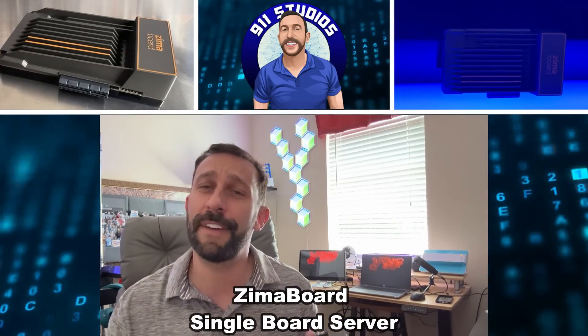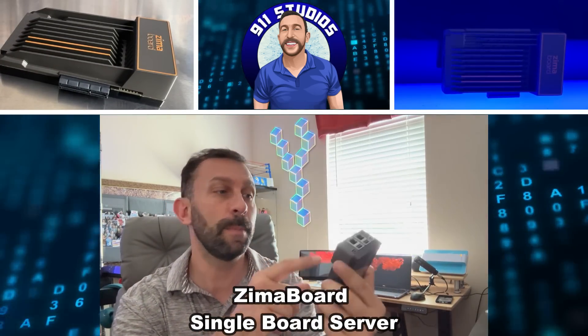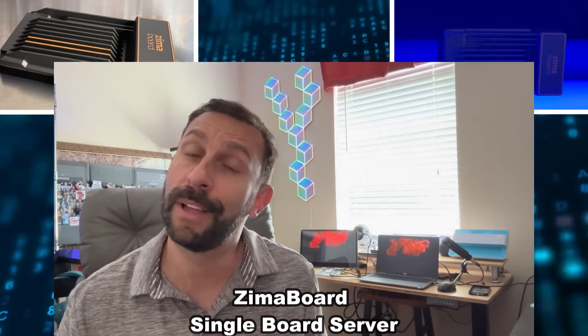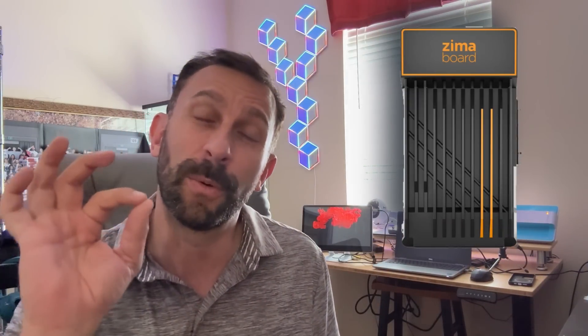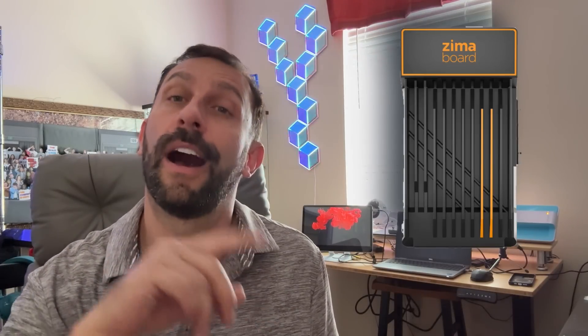Hey folks, Adam here, and I'm going to give you all the facts and figures about this Zima board. What can I tell you about it? Well, stick around. This thing is powerful, lightweight, and going to change your life when it comes to being a server, online computing, and everything in between. Let's go ahead and check it out and kick it off right about now.